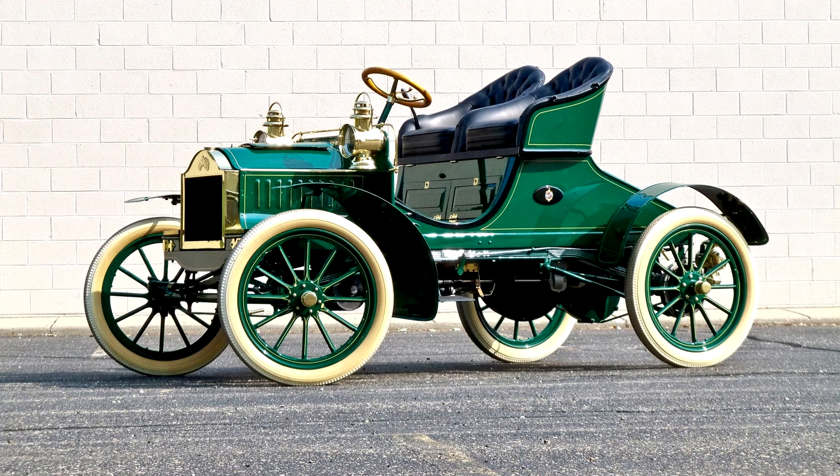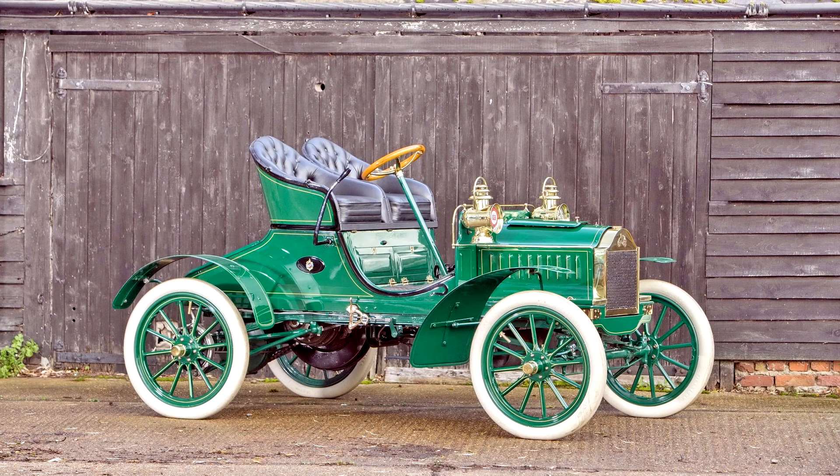At the very front was a stylish brass radiator cooling the engine, which was still mounted horizontally under the seat. The first Olds with a steering wheel, the Touring Runabout was larger than the curved dash model 6C, riding a 13-inch longer wheelbase.